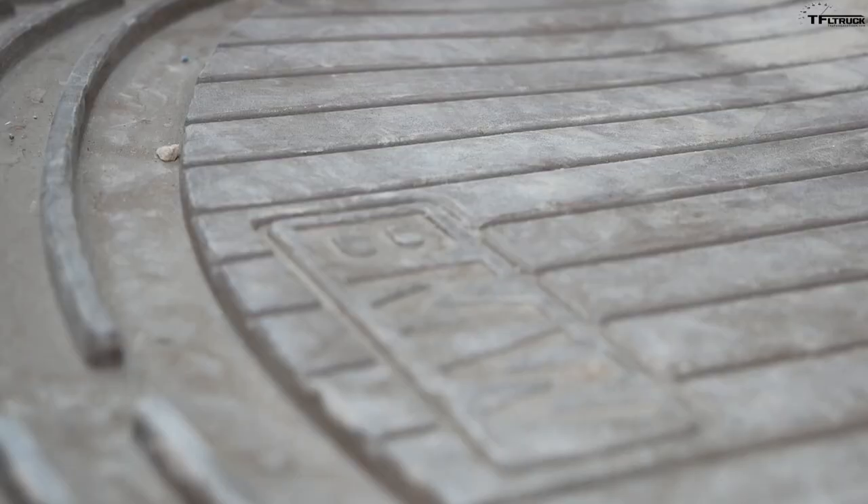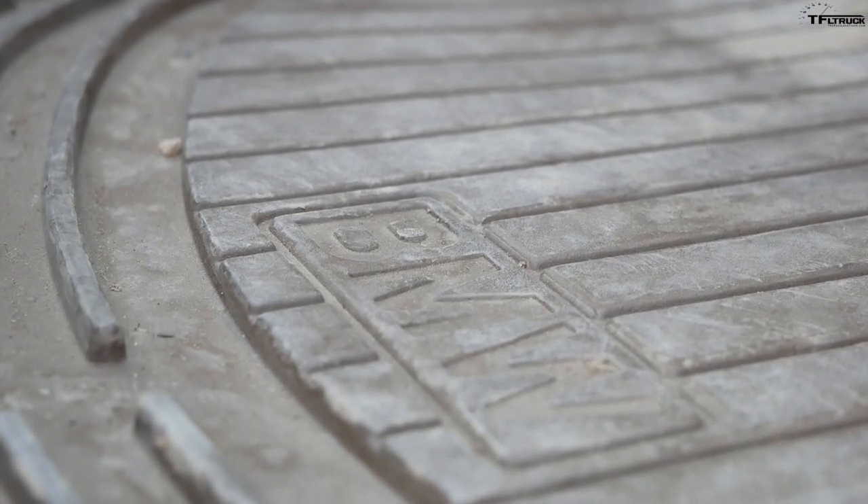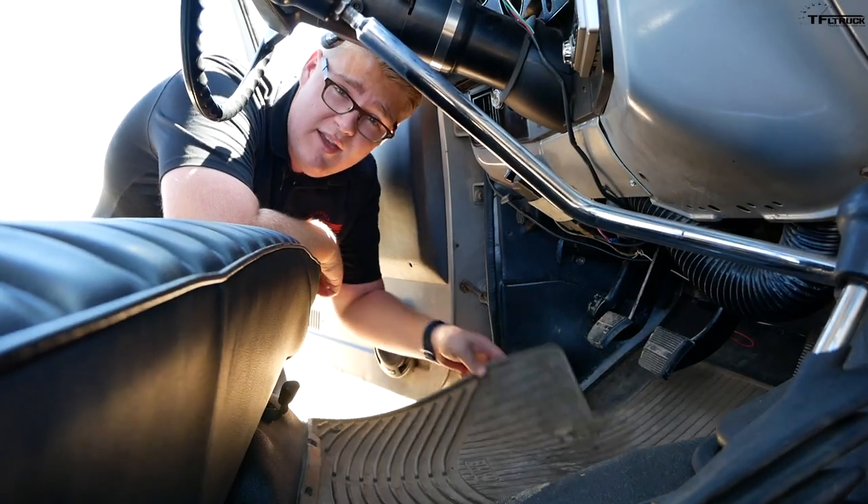Fun fact: the Chevy K10 actually came with rubber floor mats from BMW from the factory — this is a factory option.